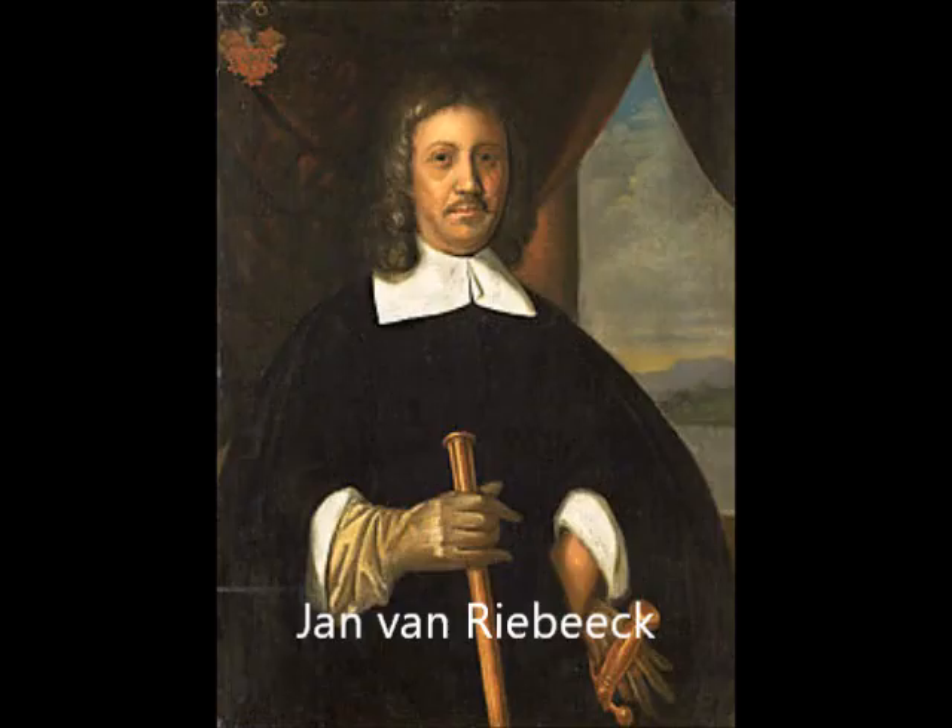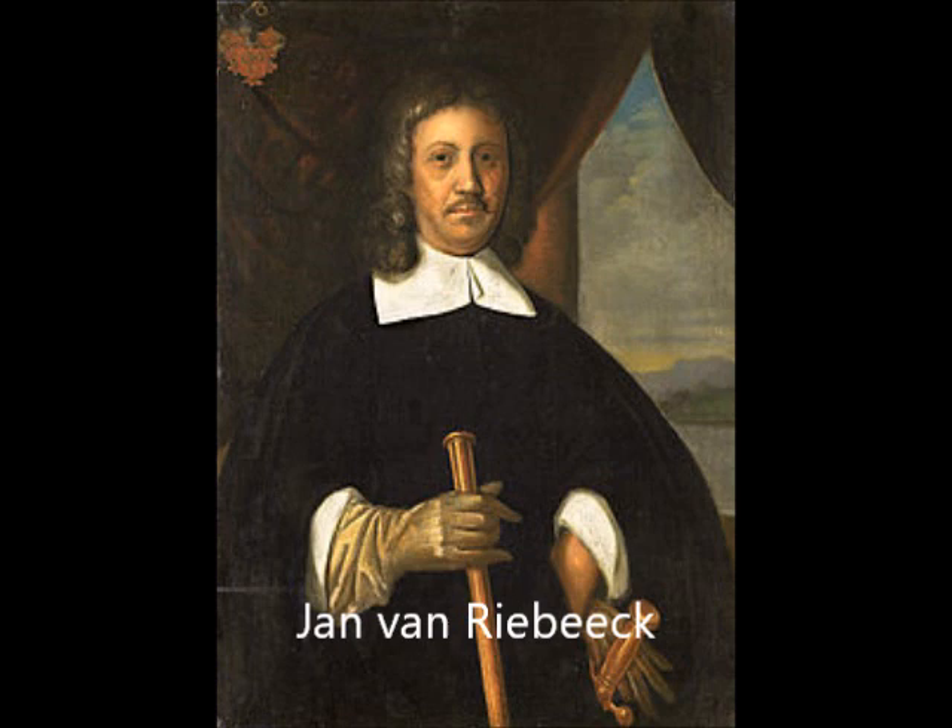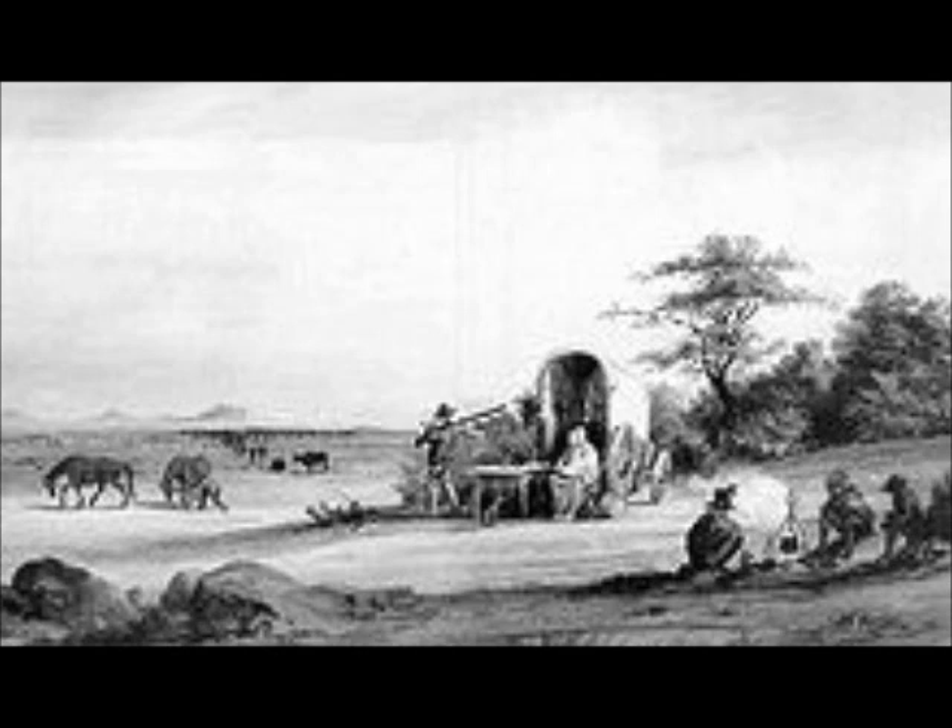This group of first settlers was led by Jan van Riebeeck. Initially, van Riebeeck and his group traded peacefully with the Khoikhoi who lived in the area. However, after 20 years they decided they wanted to farm the food for themselves and began moving inland. They decided to become permanent settlers and farmers of vegetables, wheat and grapes for wine. In order to acquire land for farming, the Dutch settlers attacked Khoikhoi communities and acquired more land forcefully.